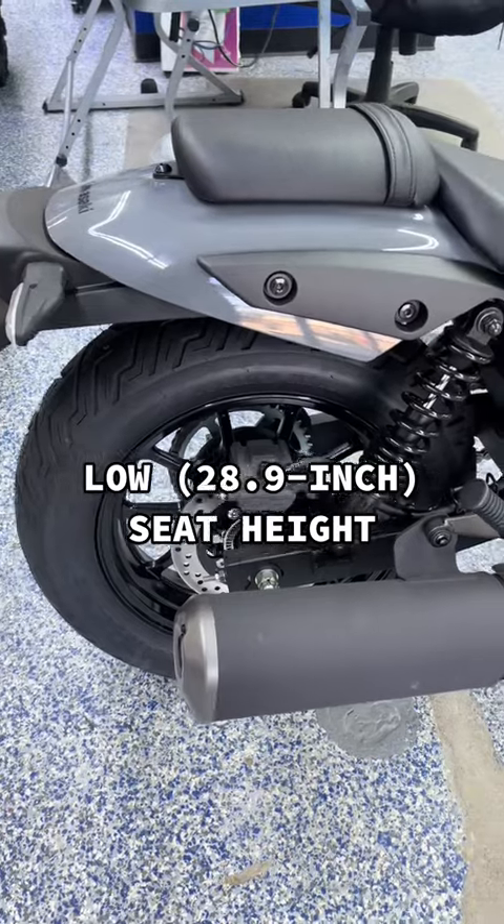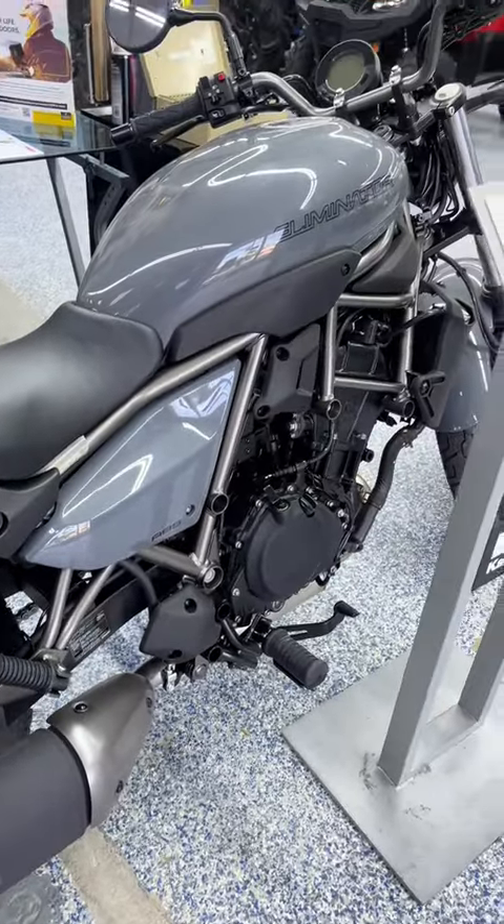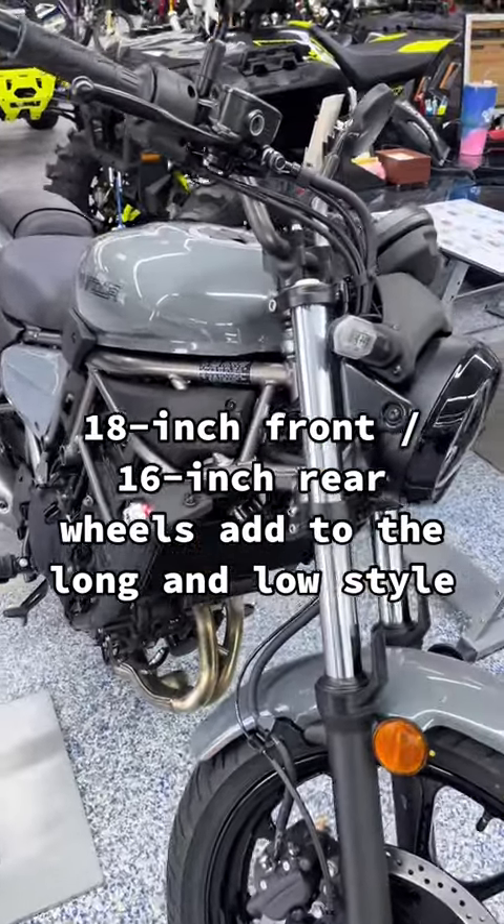Low 28.9 inch seat height. 18 inch front, 16 inch rear wheels add to the long and low style.